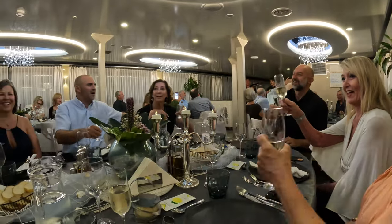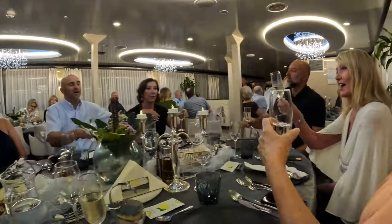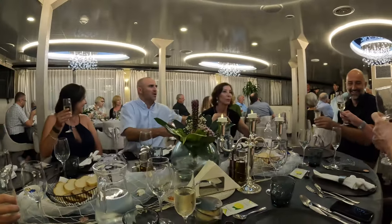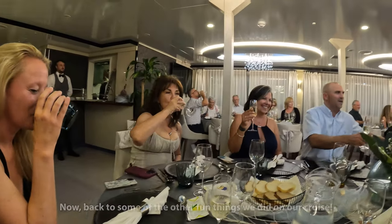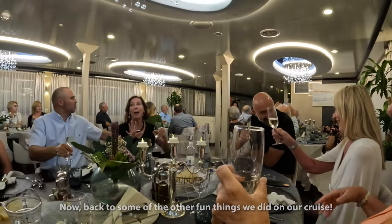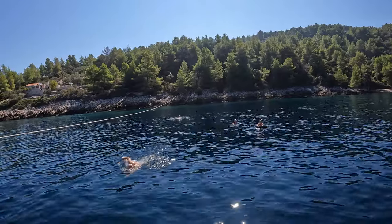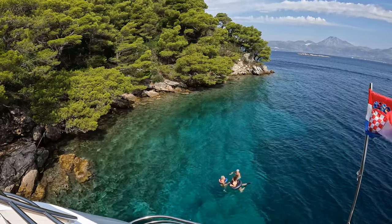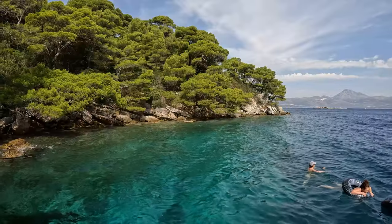We're having fun. One of the advantages is you can just do a quick stop for swimming, which is what we're doing now. And it's in these beautiful, quiet areas with a beautiful, clear Adriatic Sea. Love the color.